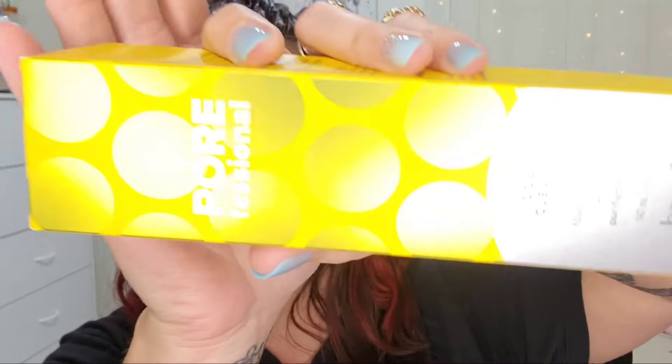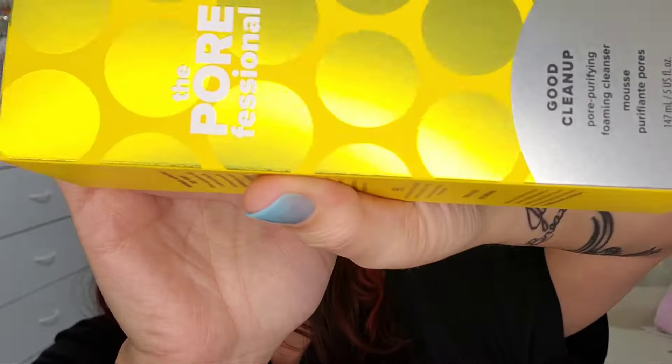This is basically a spoiler alert for you guys. First thing right on top I see the Benefit The POREfessional Good Cleanup Pore Purifying Foaming Cleanser — that sounds amazing, and keep in mind these are full-size products. Next up I have something from Eight Saints — this is the Hyaluronic Acid Soulmate Brightening Treatment.